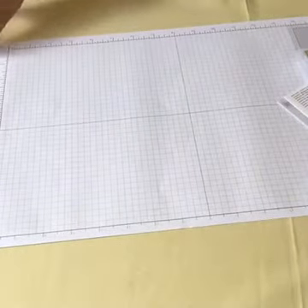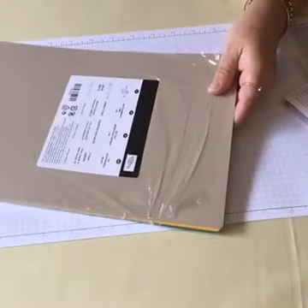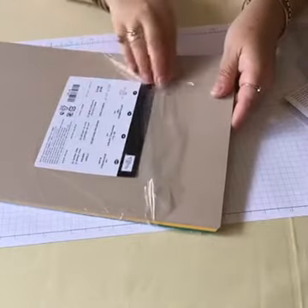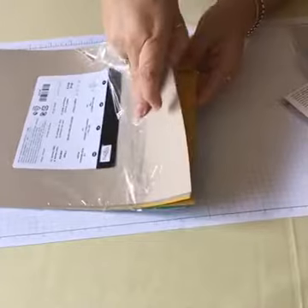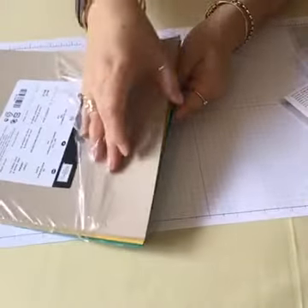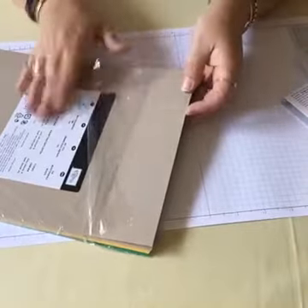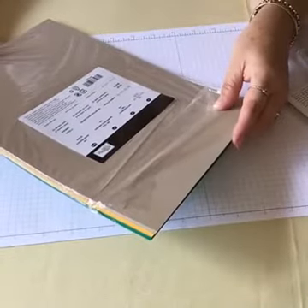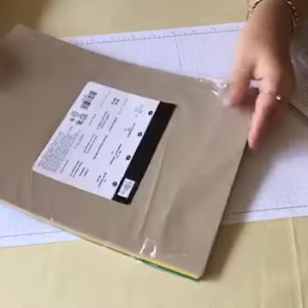Then you get the matching cardstock — the A4 bundle — and that's the Party Animal bundle. It's got all the colors: I think that's Crushed Curry, Emerald Envy, and I think that might be Crumb Cake. Pack of 24 sheets, eight in each color, so that is very handy to have.